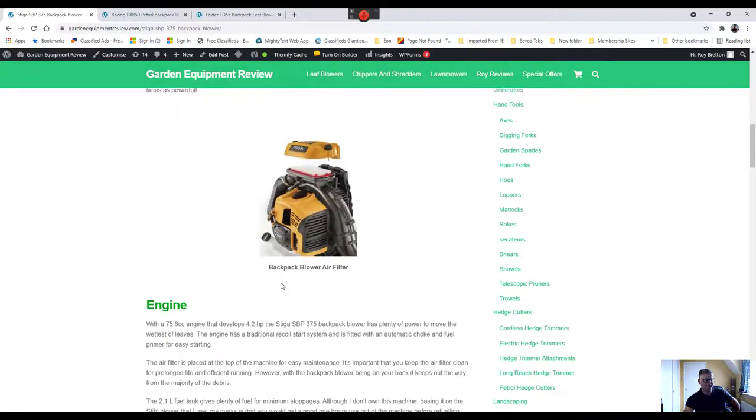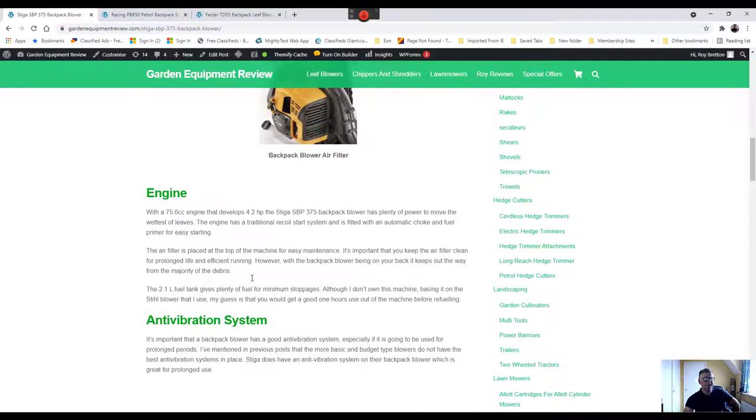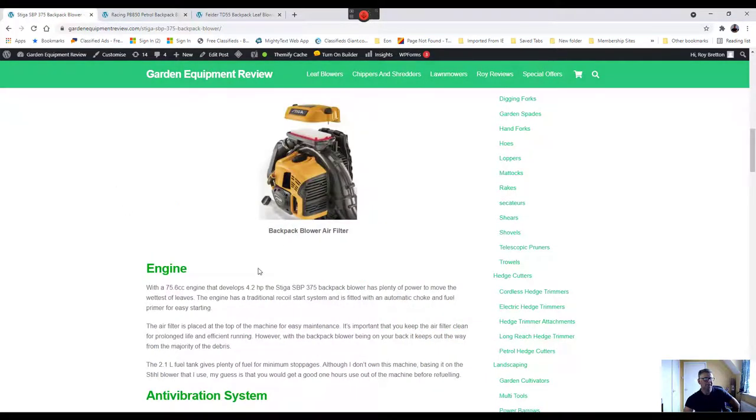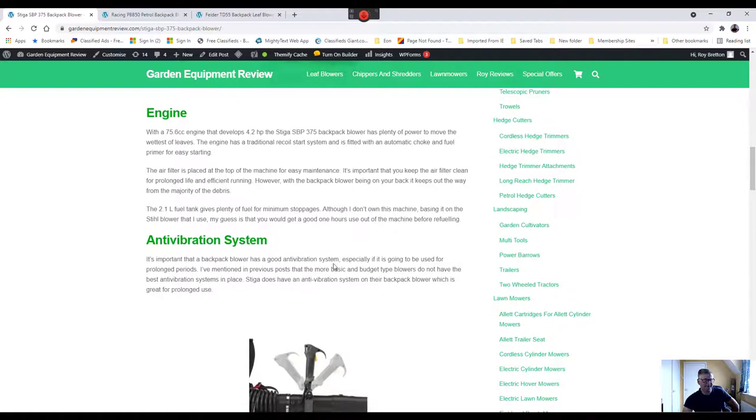On the subject of the anti-vibration system — budget machines like the ones we compared don't have much of an anti-vibration system, but generally the more you pay, the better the system. If you're not using it for very long at a time it's not too bad, but if you're using it for an hour or so, it's definitely worth having an anti-vibration system, as this machine does.